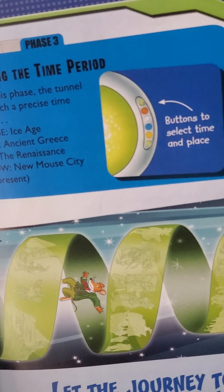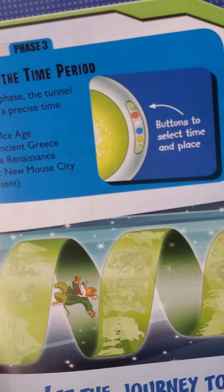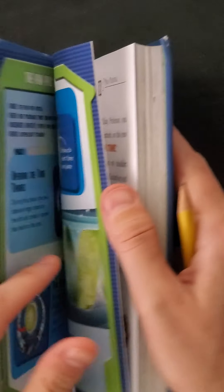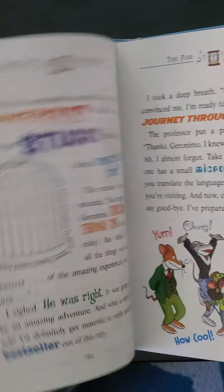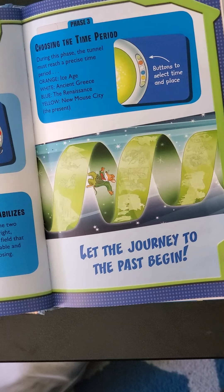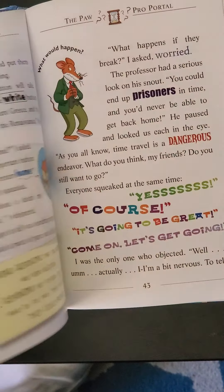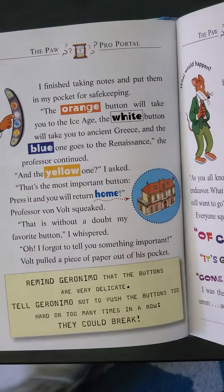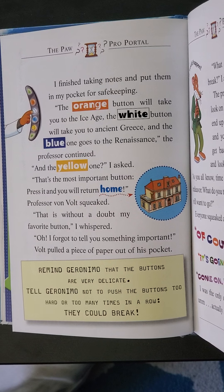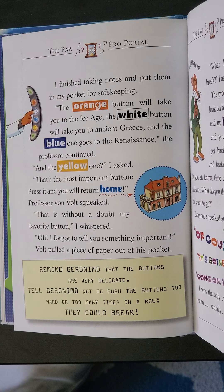So those are the three places. If you got a chance to go to the ice age, ancient Greece, or the Renaissance, where would you like to go and why? You can send me a comment or an email and let me know. I would love to go to the Renaissance because I'm a big fan of learning about it in history. And I'd like to go to ancient Greece. The ice age — not for me. I don't like the cold, but I think it's cool that we're going to learn about it.